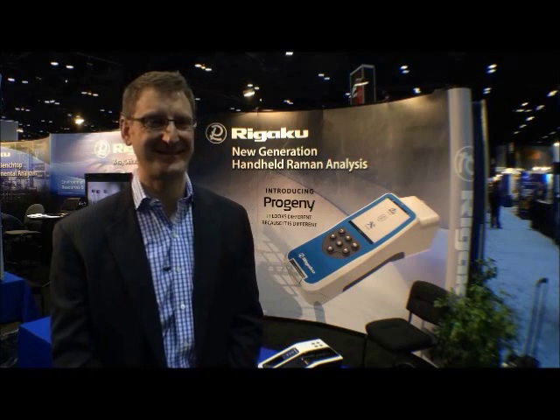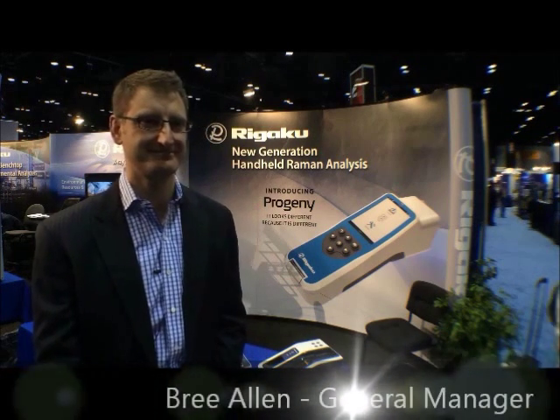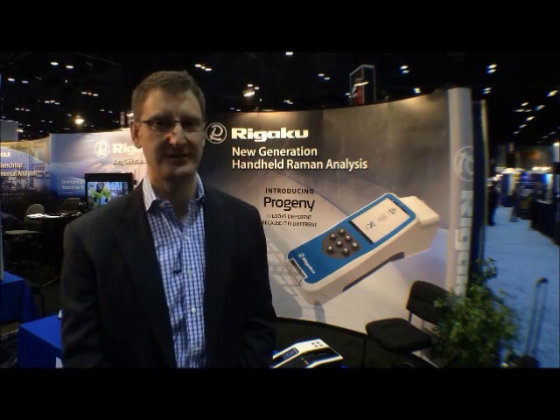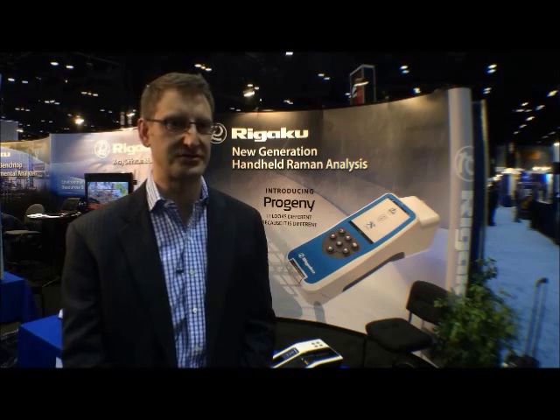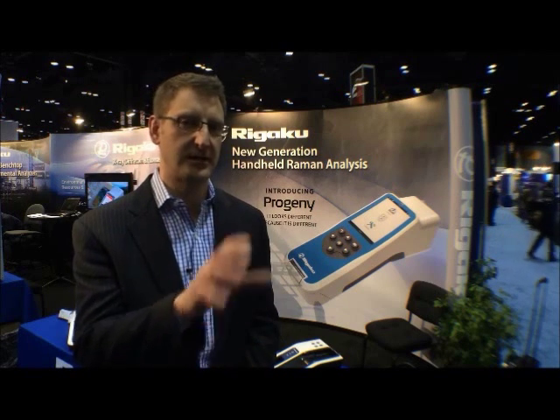I'm here at the PitCon exhibition in Chicago, joined by Brie Allen. Brie, thanks very much for joining us. Could you tell us a little bit about what you do for Rigaku? I'm General Manager of the Rigaku Raman Technologies division. It's a wholly owned subsidiary of Rigaku Corporation, and we're based in the U.S. with headquarters in Boston, as well as manufacturing and service in Tucson, Arizona.